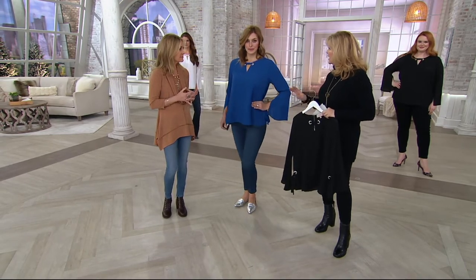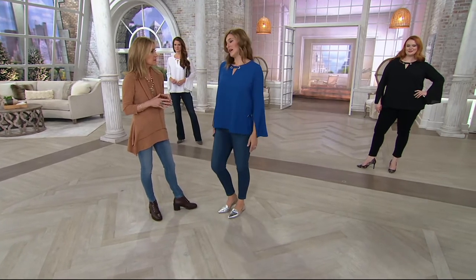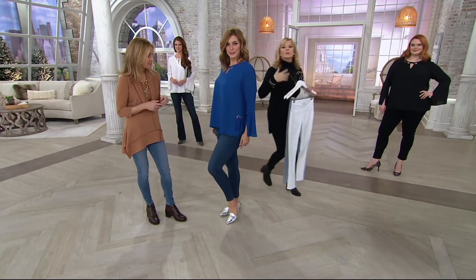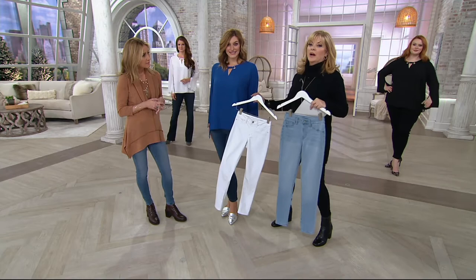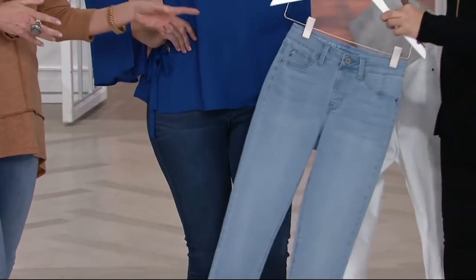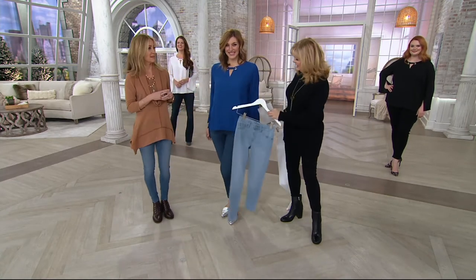Bonnie, you're wearing your normal size, which is a medium, and you're 5'9". You can see how beautiful and flowy it is — this is fabric you could wear year-round. So if you're buying it now, you could wear it with these jeans or the black jeans. Let's send Bonnie on vacation — she can pack that same top, and now she just changes to the white denim. Or even the lighter jean would be so fun. It's going to make you look taller because of that monochromatic effect.